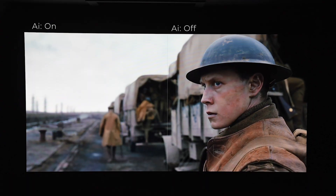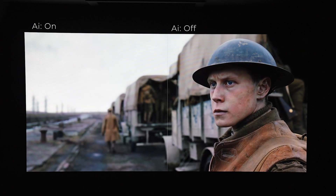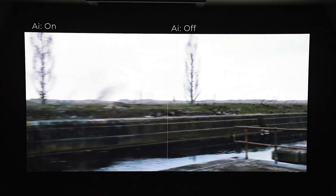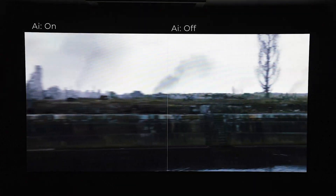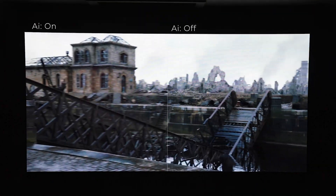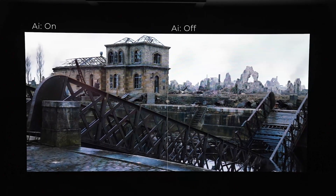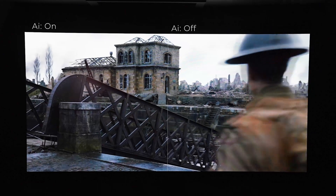On the left side, you see this line dividing the screen. On the left side is our Motion AI on — look how smooth that is. And then look what happens when the trees pass over to the right side — see all that judder. This is how you're watching movies most likely at 24p, compared to how they can look with the Envy's Motion AI handling.